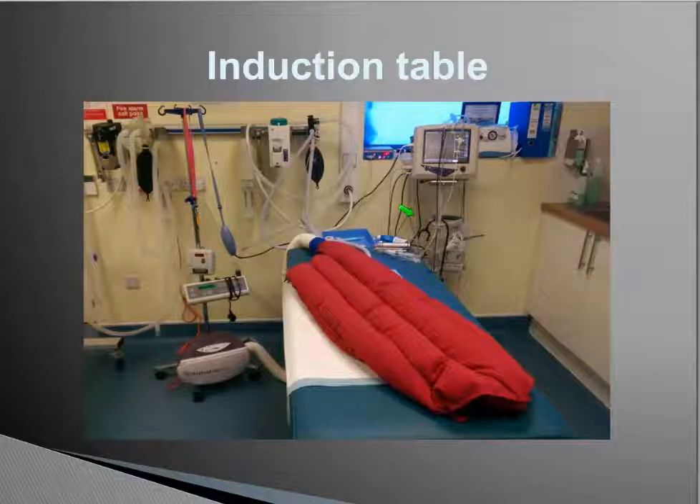On our induction table, we have a circuit set up ready for patients, a vital signs monitor, equipment to maintain body temperature including a warm air blanket and an IV fluid warmer to warm fluids going through to the patient. We also have a heated circuit, but it's important to remember that's not compatible with MRI and is only used during the induction phase. We also have a suction machine on standby in case the patient regurgitates under anesthesia.